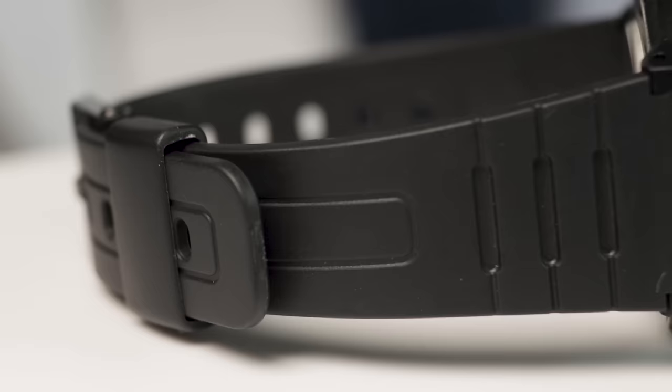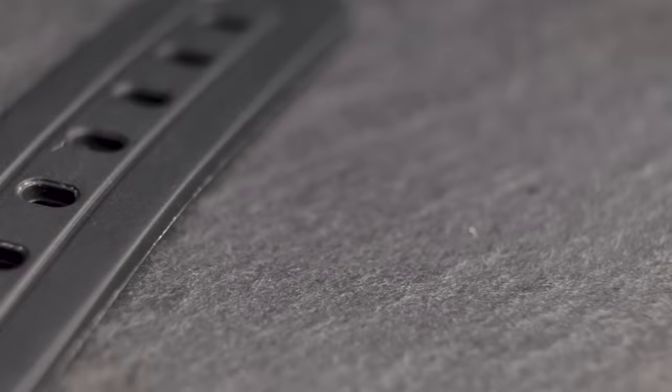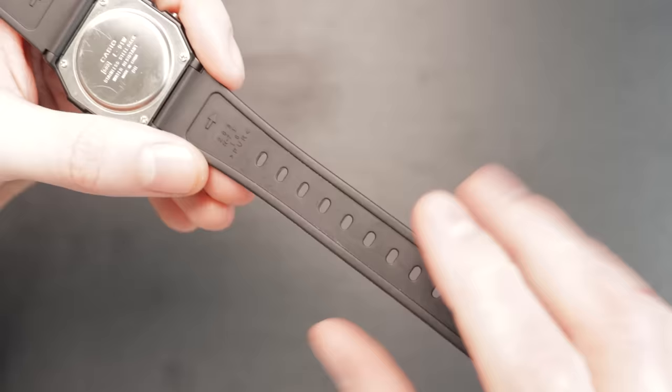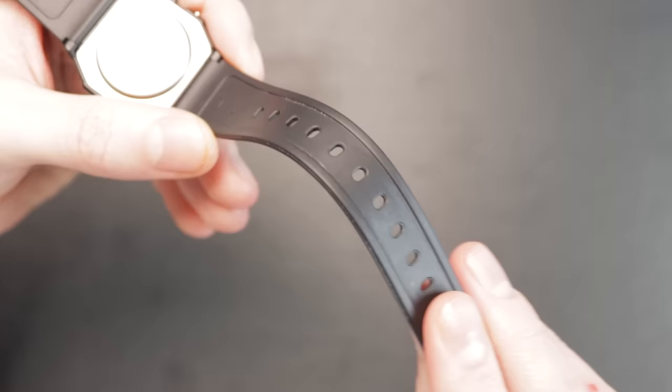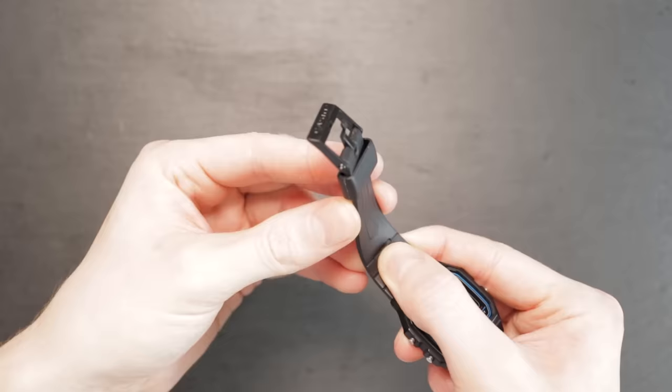On paper, the resin strap doesn't sound too appealing — after all, on a sub-£10 watch, what can you expect? In practice, though, this is the perfect accompaniment to this hardy timepiece. It is soft, comfortable, slim, and seamlessly fits the aesthetic of the watch. I found that it performs particularly well for use during exercise, as it doesn't trap any hairs and is seemingly unaffected by sweat. Its low profile also ensures it never gets in the way and reduces the chances of it getting damaged.